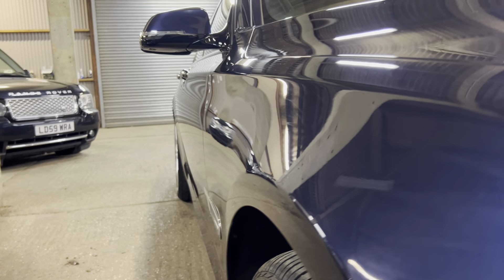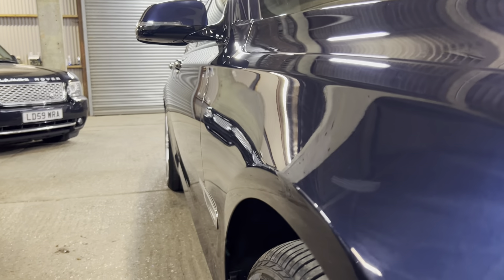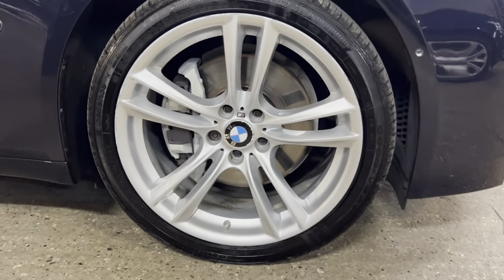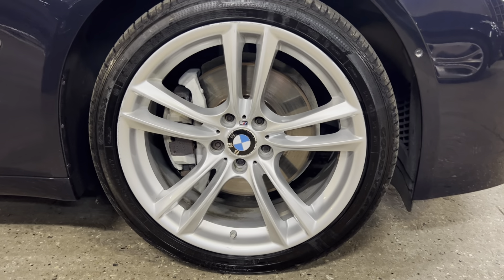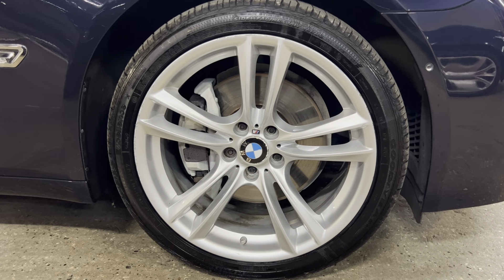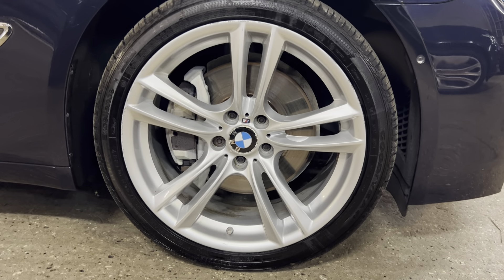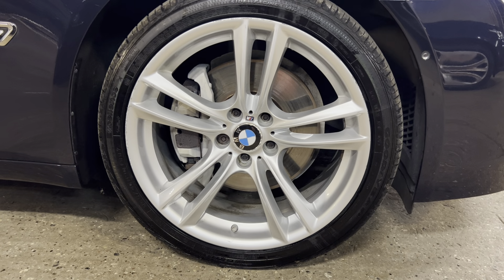Looking down the driver's side - nice and clean and straight. No dings, no dents. Shut lines are all where we want them to be. The car is HPI clear, so if you want a copy of that, do let us know and we can get that over to you. Starting here on the front alloy - tyres and brakes, from my visual inspection, they look great, very good. Obviously, it's not long been through an MOT, but it'll all be checked with our guys in the workshop. If they need doing, they'll be done. Sitting here on Goodyears on the front - it's nice to see a branded tyre. It's what you'd expect on a nice car like this.